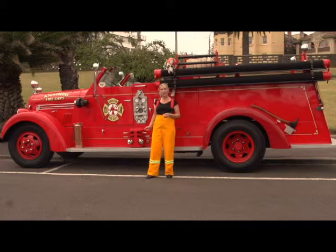Well on today's show we're going to be talking about lots of different types of fire trucks. They come in lots of shapes and sizes. This one we're looking at right now is a really old one — in fact it's more than 70 years old.